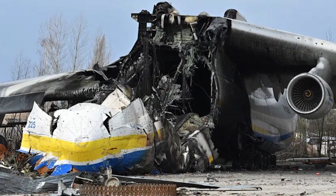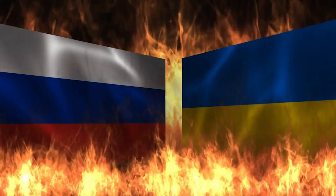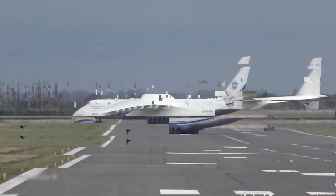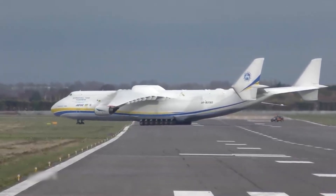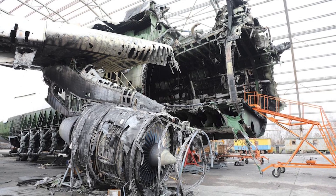Tragically, the only completed An-225 was destroyed during the 2022 Russian invasion of Ukraine. However, the legacy of the Mriya endures, with plans announced to construct another An-225 using parts from the wreckage — a tribute to Ukrainian resilience.